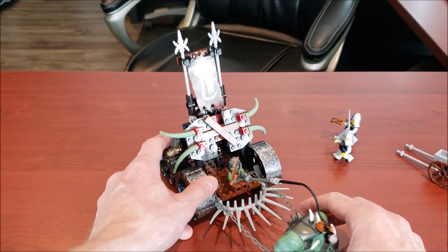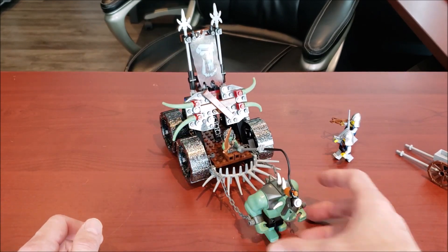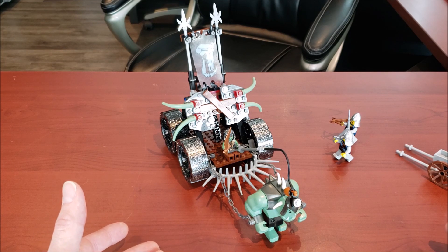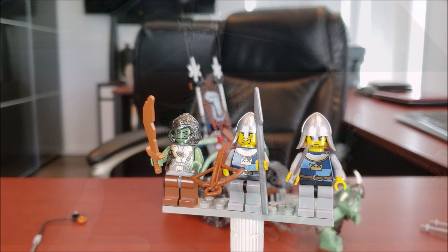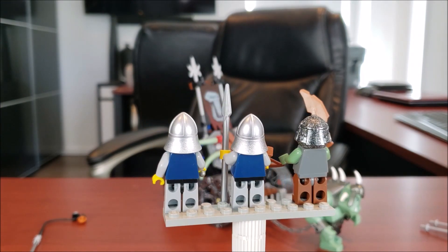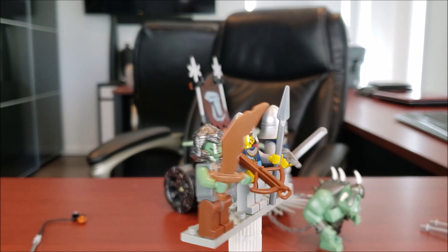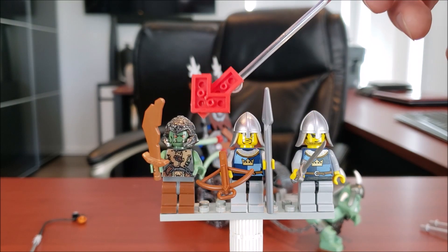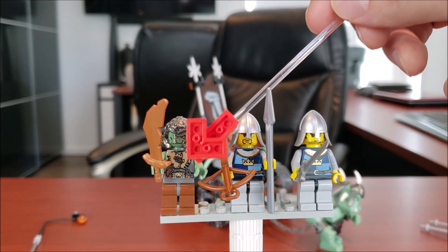Let's now take a look at the minifigs as well as the big fig, which is one of the main reasons this set is such a good deal. Here we have three of the four minifigs — very nice looking, nicely detailed. I love the orc — or troll, I have Lord of the Rings on the mind. He has no back torso printing, but still a great looking figure.